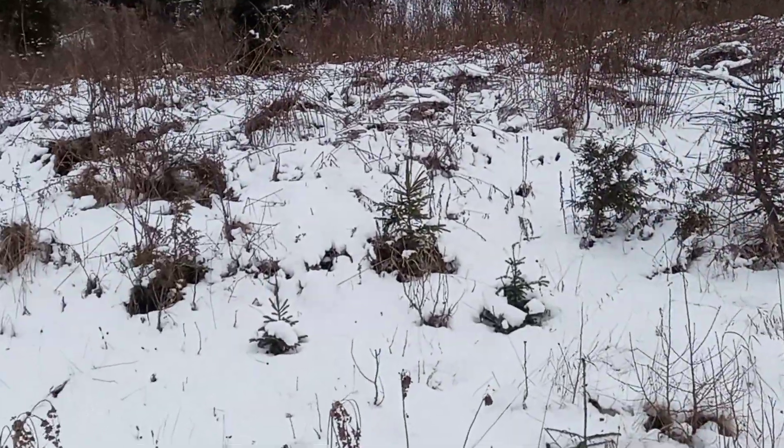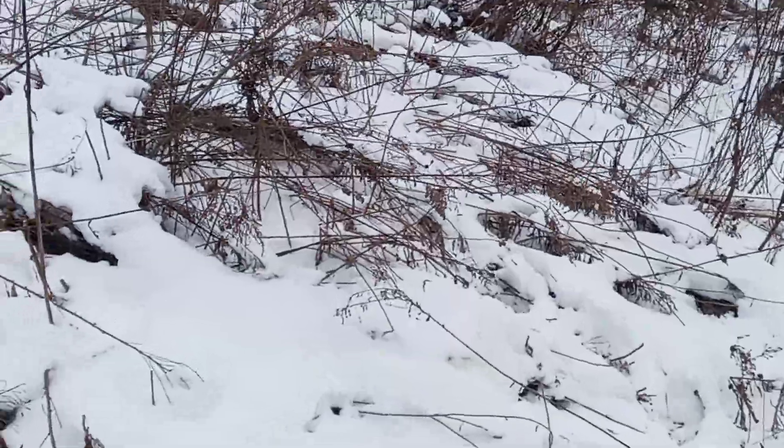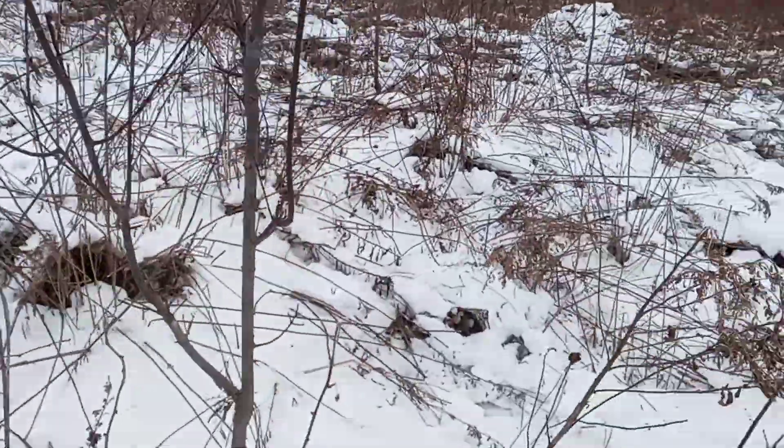Looks like there's a moose track right here — I might break through the snow. It looks to be a bull moose walking this way, so he was up here this morning, my guess, because it's a really fresh track. I'm just going to follow his route and see if this bad boy might have left me a present. That's a real good-sized bull.